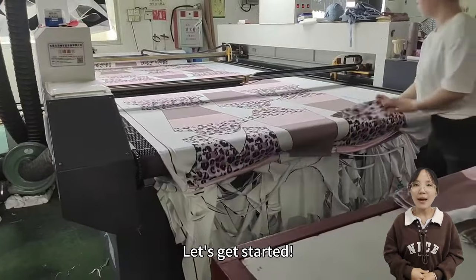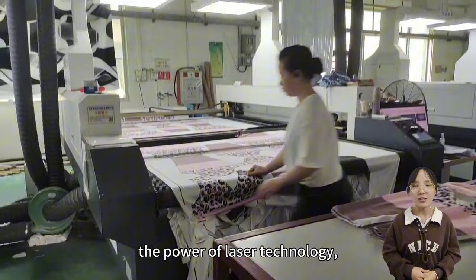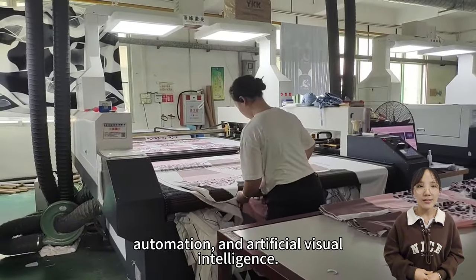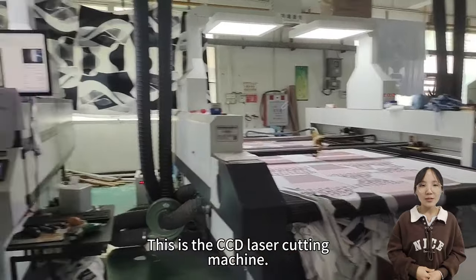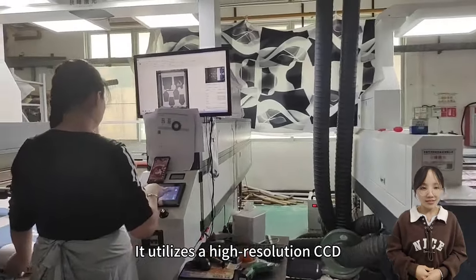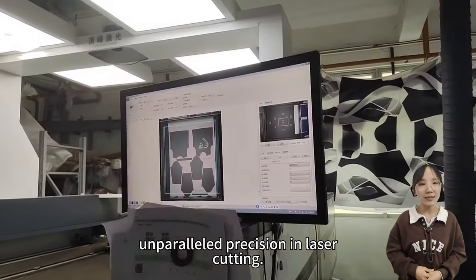Let's get started. Imagine a machine that harnesses the power of laser technology, automation, and artificial visual intelligence. This is the CCD laser cutting machine. It utilizes a high-resolution CCD camera system to provide unparalleled precision in laser cutting.